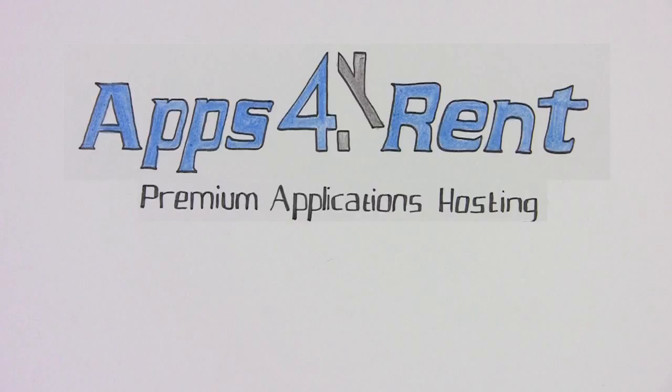So to sign up or contact us, please visit us at appsforrent.com today.